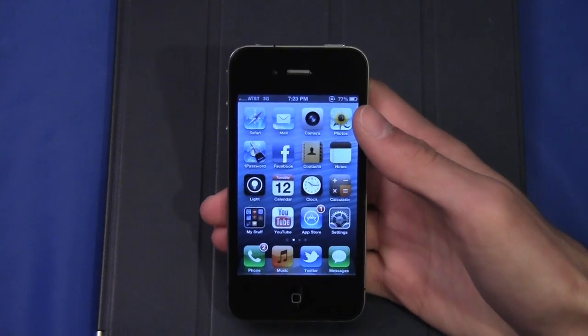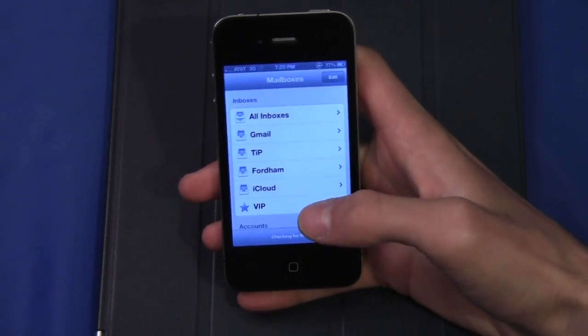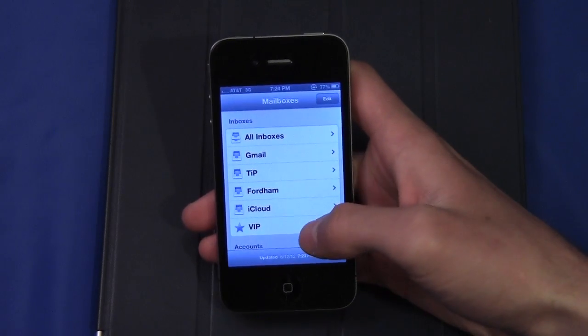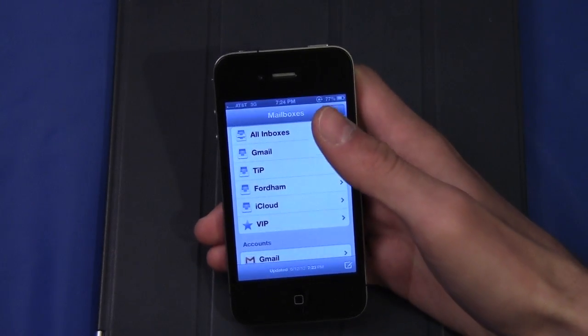There are also some improvements to the Mail application. If we go into it, you'll see we have a VIP box. You can mark certain people as VIPs to get special messages from them and special alerts right on your lock screen. This is also great because when sifting through your regular mailboxes, you'll see a little star next to everyone you've marked as a VIP.